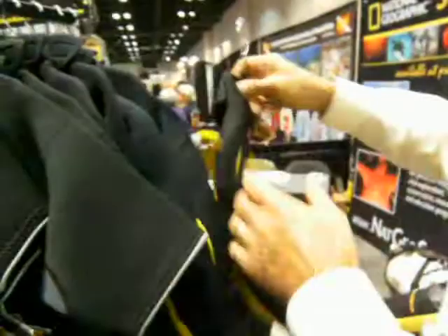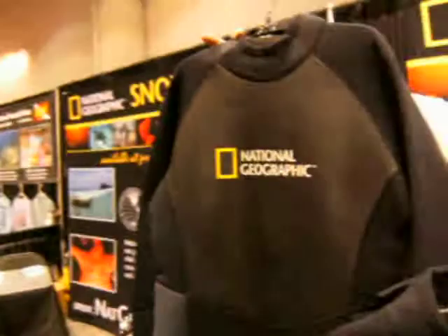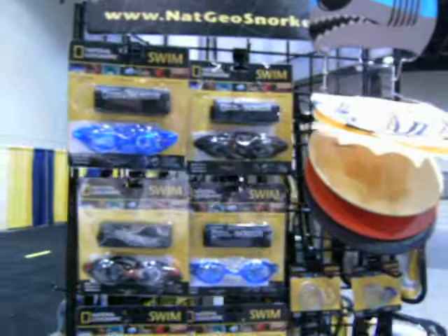So a ladies one-piece — very fashionable — as well as a men's one-piece. In addition to those products, we have the swimwear that's come out too. We have a complete line of swim products, both for adults and for children.